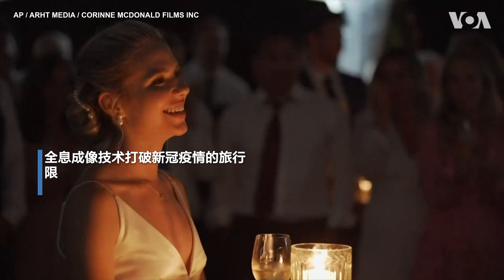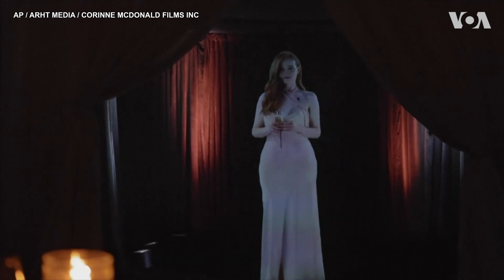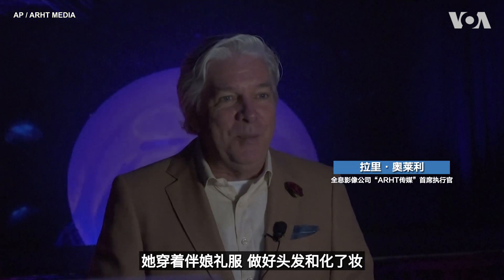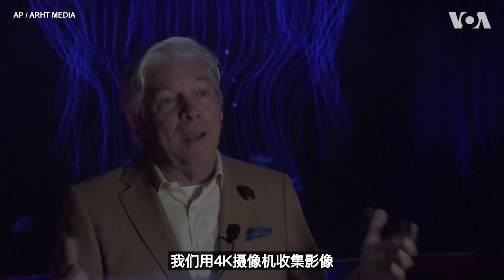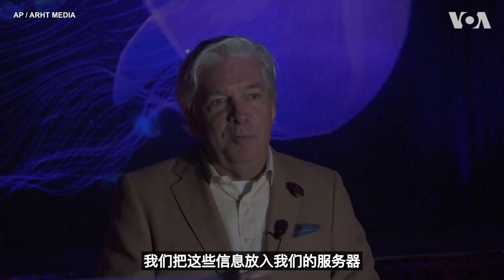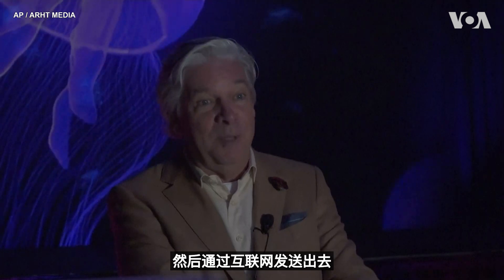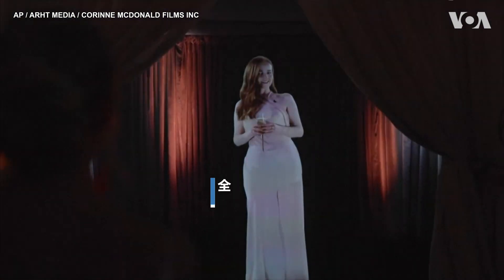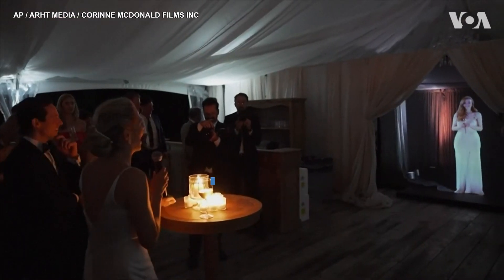I'd like to introduce you to one of Ricky's bridesmaids from London, Sarah. She was wearing her bridesmaid's dress and she had her hair and makeup done. She had a glass of champagne. We capture her on a 4K camera from a video perspective. We also capture her audio, and we take that information and put it into our server where we encrypt it, compress it, and send it over the common internet.